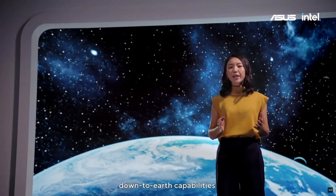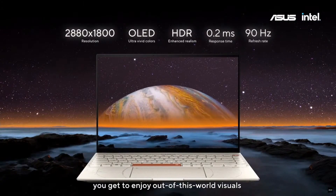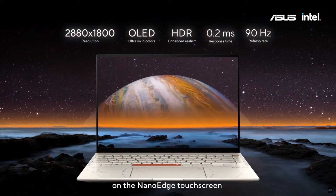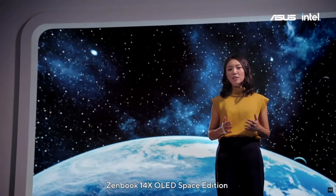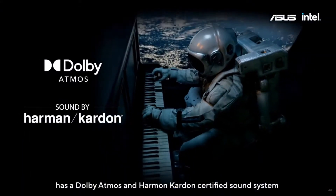ZenBook Space Edition is now ready to endure the most extreme environments. Now let's talk about some of its more down-to-earth capabilities. With its 2.8K OLED display, you get to enjoy out-of-this-world visuals on the NanoEdge top screen. As well as stunning visuals, ZenBook 14X OLED Space Edition has a Dolby Atmos and Harman Kardon certified sound system.